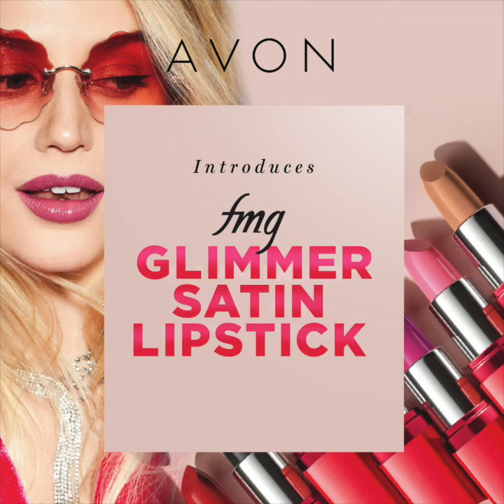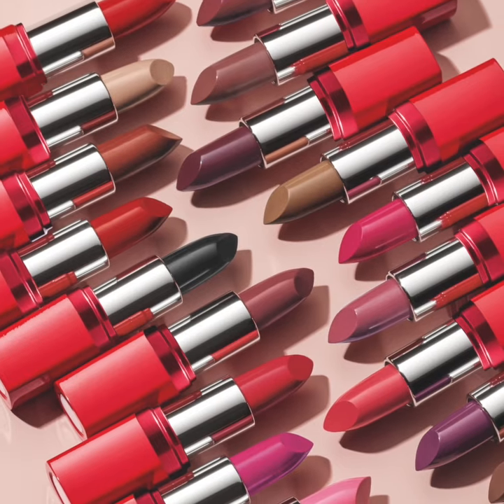Hello and welcome to a series of Spotlight videos where we give you the inside scoop on Avon's beauty products. In this Spotlight, we're featuring the FMG Glimmer Satin Lipstick.